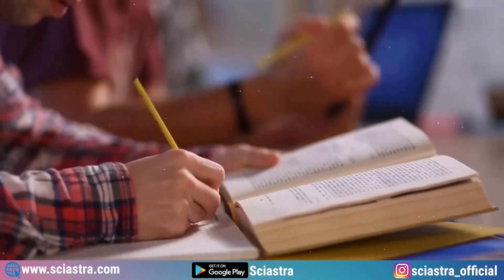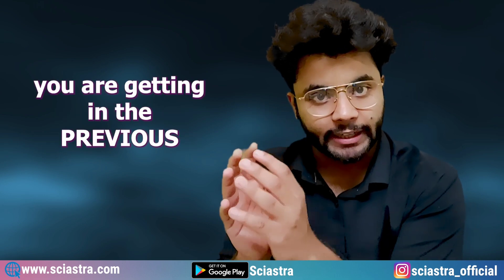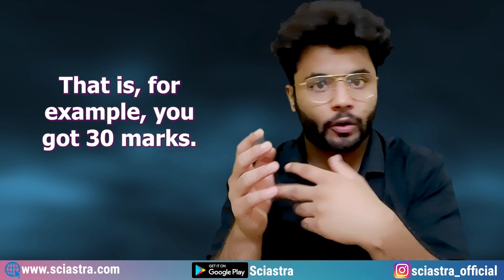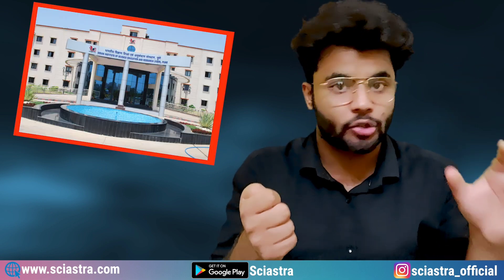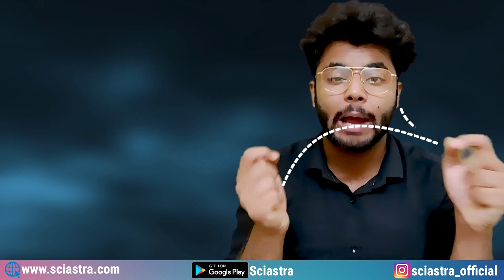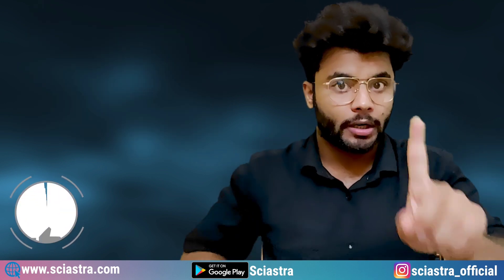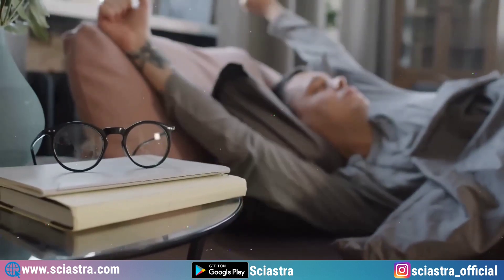Once you know what your dream college is and how many marks you are currently getting from the previous mock test — for example, you got 30 marks and your dream college is IISER Pune requiring 120 to 130 marks — you can calculate the gap and how much preparation you need to do. No need to get stressed, but you will need to improve a lot in these two to three months. The important part is how you utilize the remaining strategies.